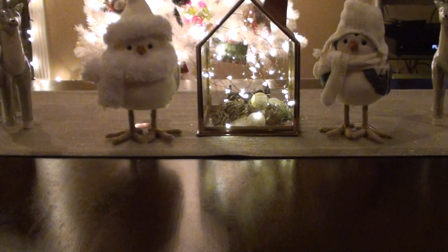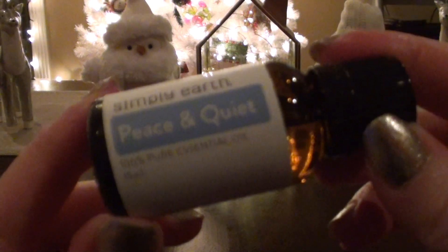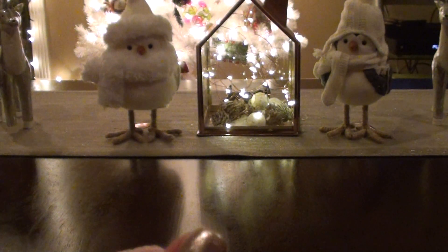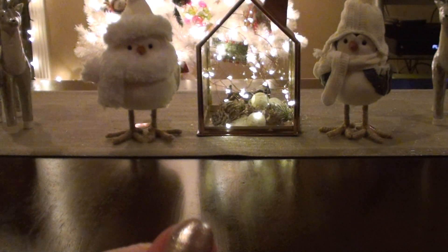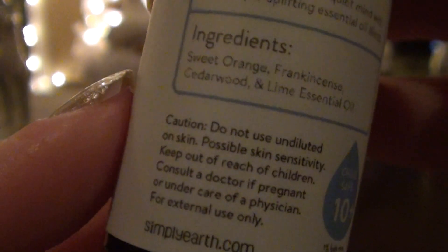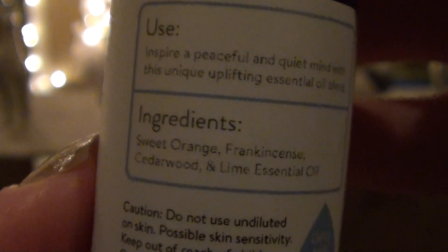So with my gift card that I got from signing up under someone else, I went ahead and bought some oils. So I got this Peace and Quiet. They come nicely wrapped in these boxes, and then they put them in little boxes so they're really safe and secure. This is Peace and Quiet, and it has sweet orange, frankincense, cedarwood, and lime essential oil. And it tells you child safe ten plus.